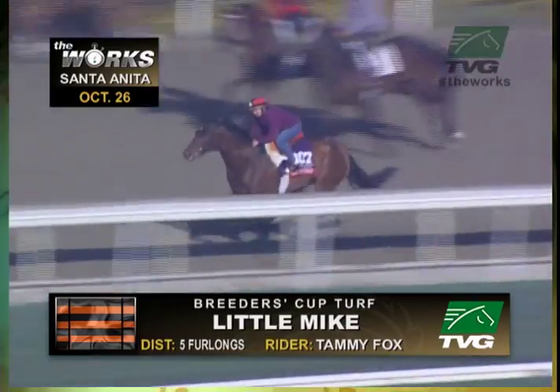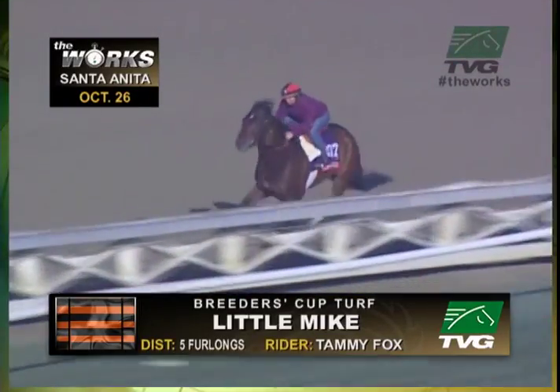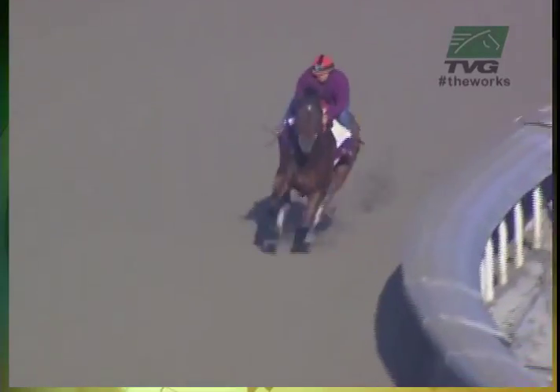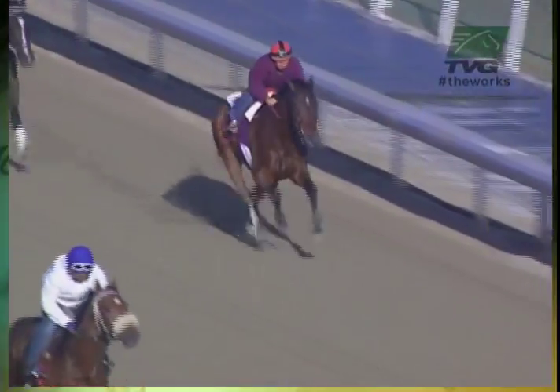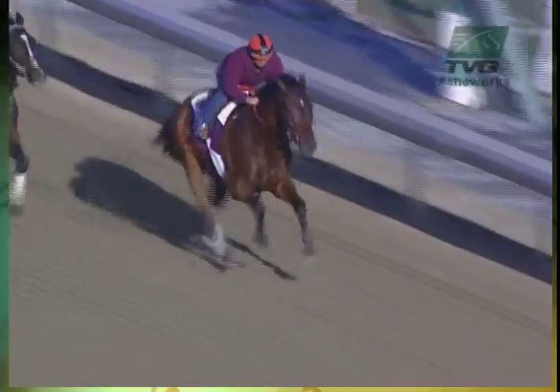I'm not sure how much he fell apart. He worked in 59 and 4, he galloped out in 12 and 3. He does have a horse come up to his outside, and granted, he doesn't finish with that horse. But having gone in 59 and 4, I think Tammy just thought, well, we've gone fast enough. He does gallop out well enough. And again, this is not his surface — he's working on the dirt, he races on the grass.